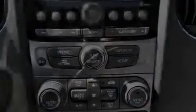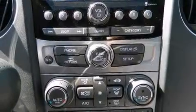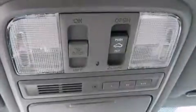The following features are also included: cruise control, full power accessories, side impact airbags, privacy glass, a keyless entry system, and air conditioning.